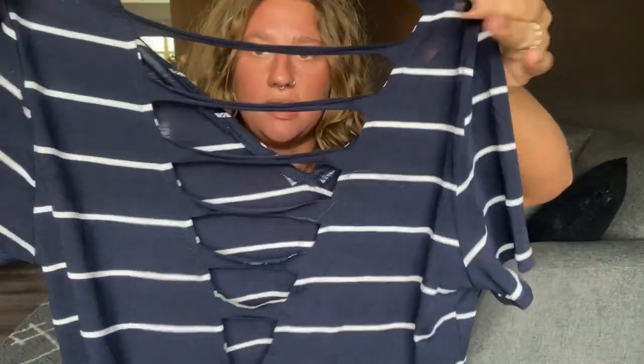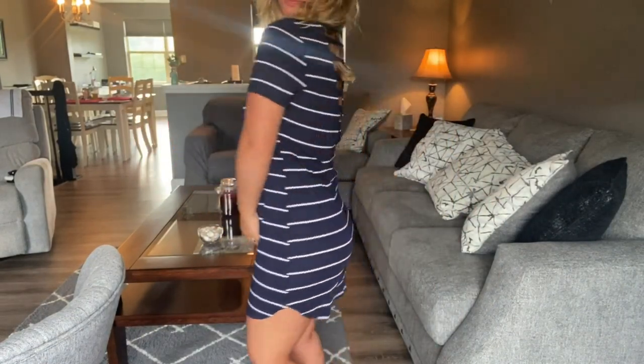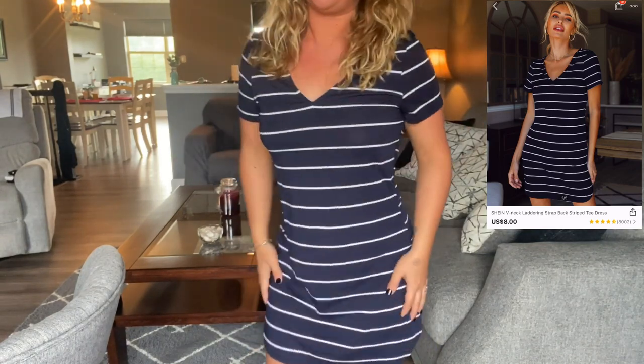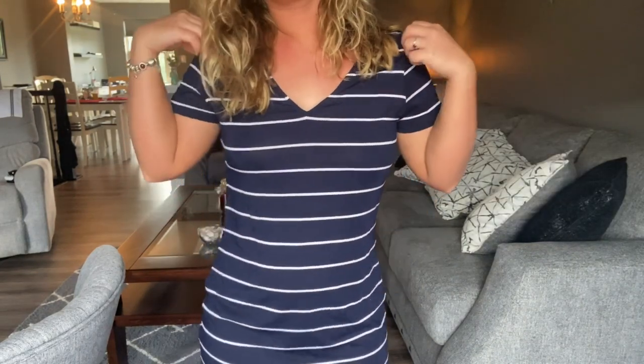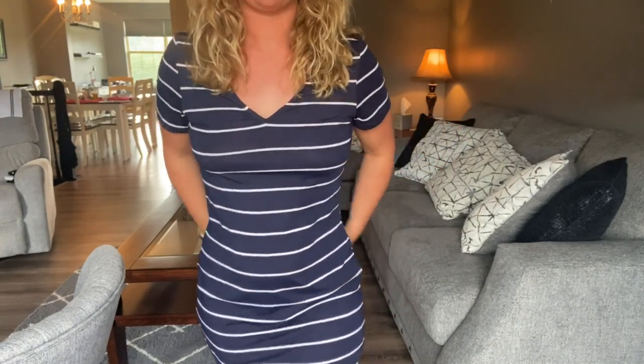The next dress I picked up is another striped dress. It's super cute — this one is blue and white, and it is shorter so it's not a maxi dress. It has a cool cutout design in the back, which is really cute. I just think this is super cute, I love it, I love the stripes and the colors. Here is the blue dress — I think this one's super cute too. I love the cutout detail in the back. This one's a little looser than the last one but still overall really cute.